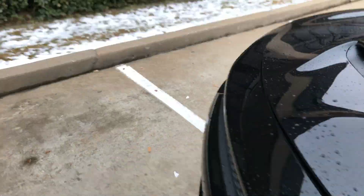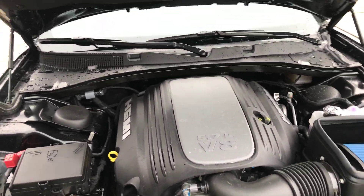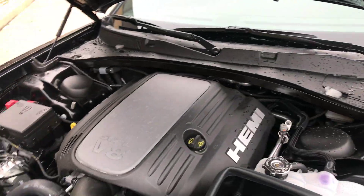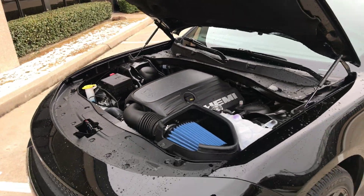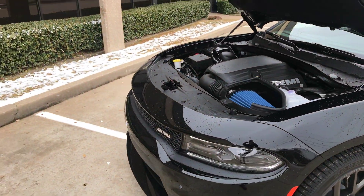Acceleration in this thing is nasty. This one has a 5.7 V8, but it will do the job. Definitely do the job. If you know about the Hemis, you know.